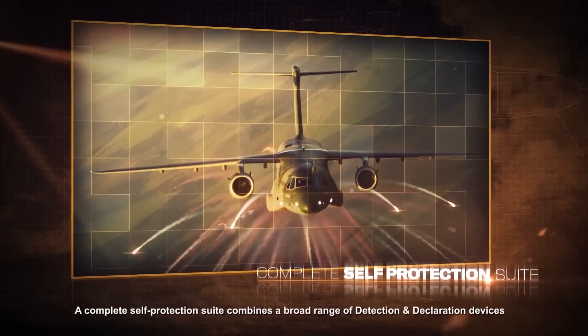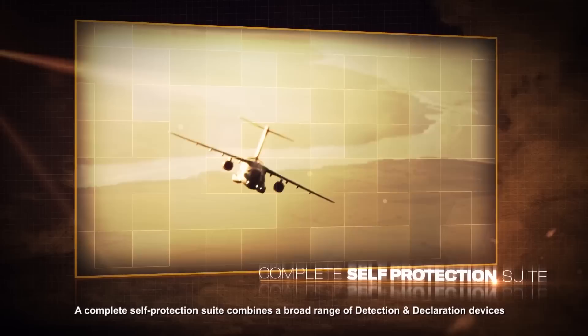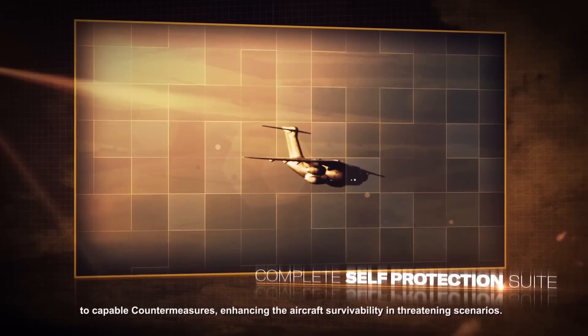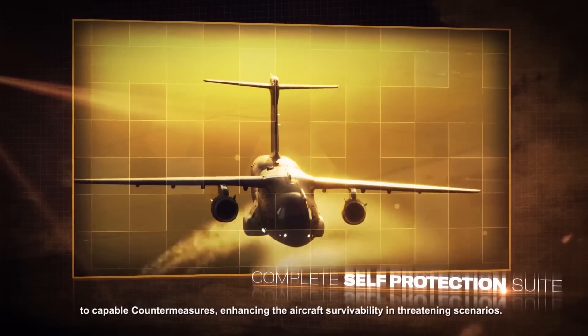A complete self-protection suite combines a broad range of detection and countermeasure devices, enhancing the aircraft's survivability in threatening scenarios.